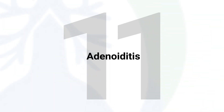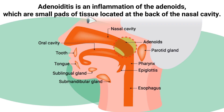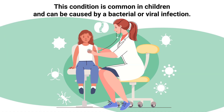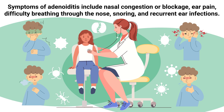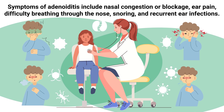Adenoiditis is an inflammation of the adenoids, small pads of tissue located at the back of the nasal cavity. This condition is common in children and can be caused by bacterial or viral infections. Symptoms include nasal congestion or blockage, ear pain, difficulty breathing through the nose, snoring, and recurrent ear infections.